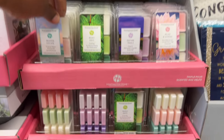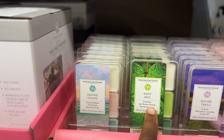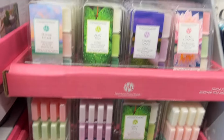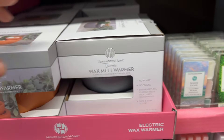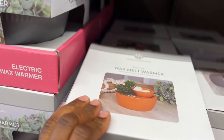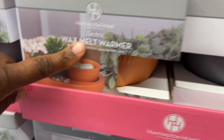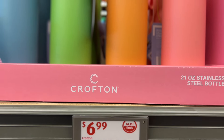They have these triple-pour scented wax melts — you have Seaside Escape, Rainy Day, Nature Trails, Relaxing, and Unwind — for $1.89, you can't beat that, I'm definitely getting some. They also have a wax melt warmer that's electric. Oh, get this one — it has a little succulent on it. They have two kinds and they're $12.99. They also have stainless steel bottles!